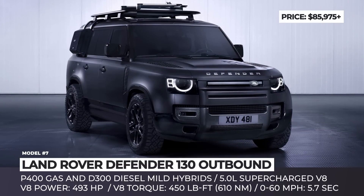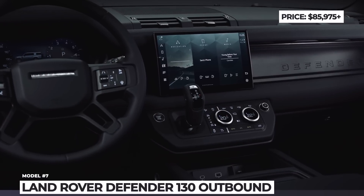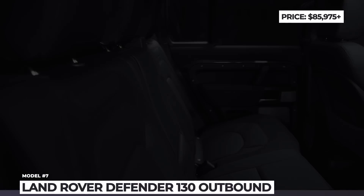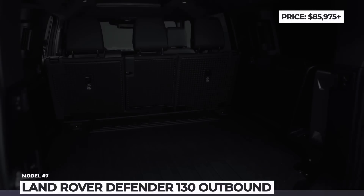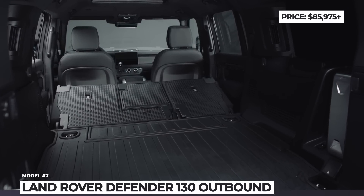Standard Goodyear Wrangler DuraTrac all-terrain tires are also included. The cabin is outfitted with either Windsor leather or durable Resist fabric. Standard equipment includes four-zone climate control, a Meridian sound system, an interactive driver display, an 11.4-inch touchscreen infotainment system, and support for Android Auto, Apple CarPlay, and Alexa voice controls.